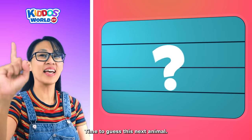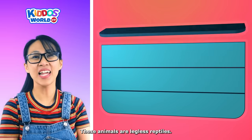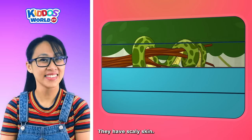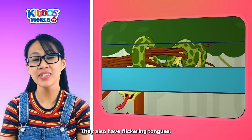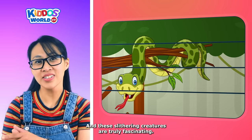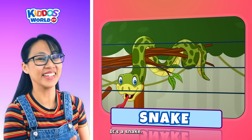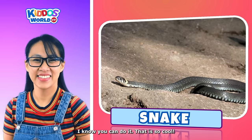Time to guess this next animal. These animals are legless reptiles. They have scaly skin. They also have flickering tongues. And these slithering creatures are truly fascinating. It's a snake! I know you can do it! That is so cool!